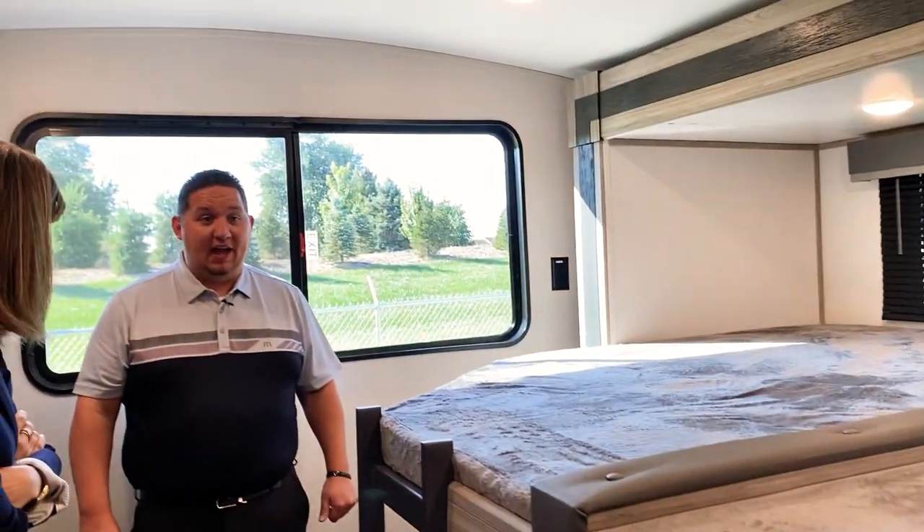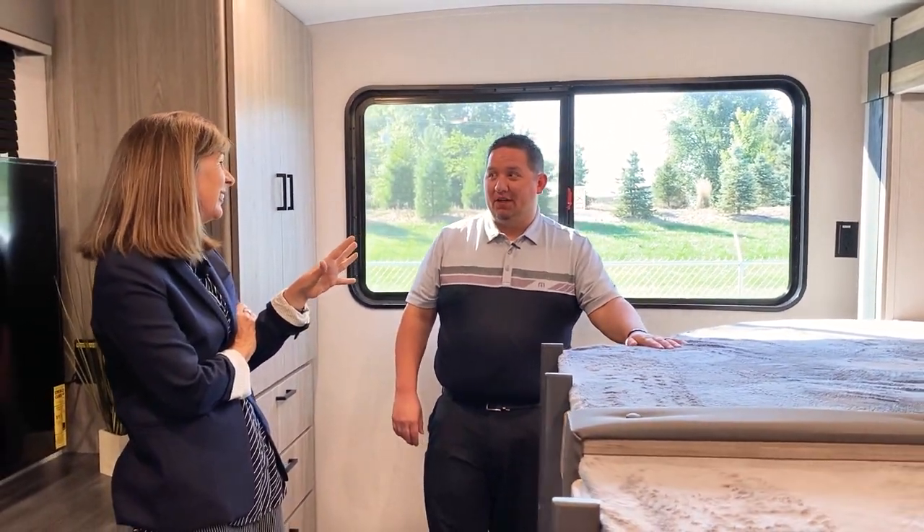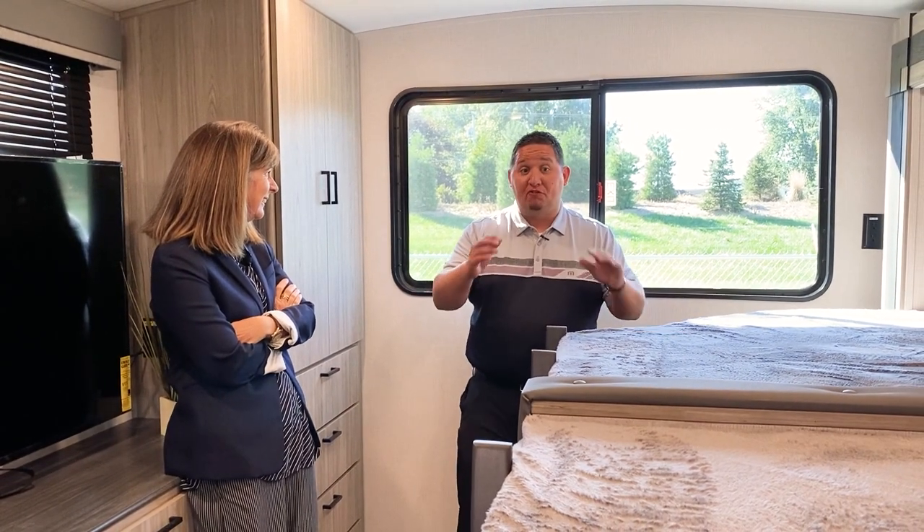Kids can sleep very comfortably too. It's a very different bunk experience than you see in a lot of RV bunk houses. The 3401 with four double beds — no other manufacturer has a floor plan like this.